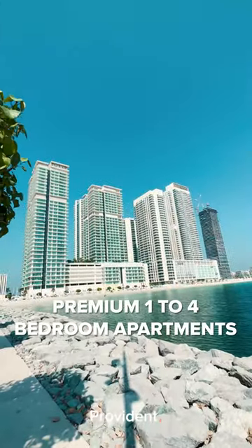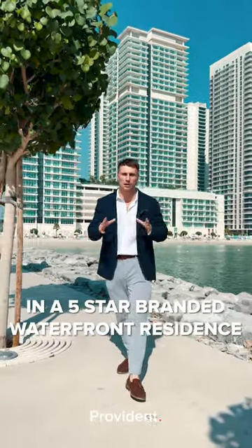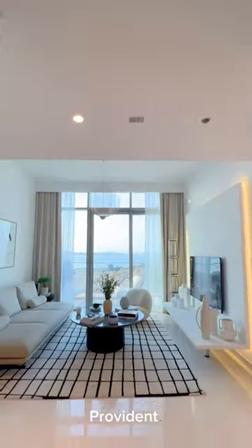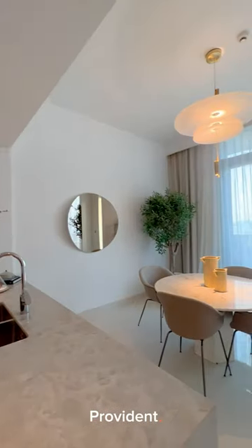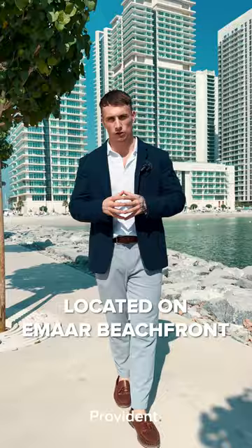Located right behind me, we've got some of the best 1-4 bedroom premium units in a 5-star branded residences here on the Dubai waterfront. These units are selling out super fast, located right on the Imar beachfront.